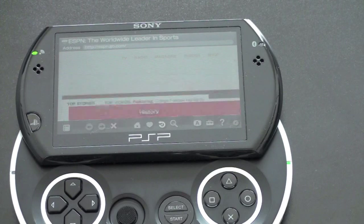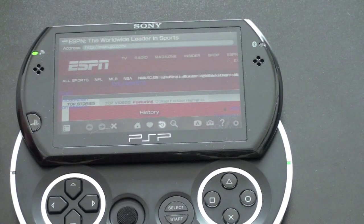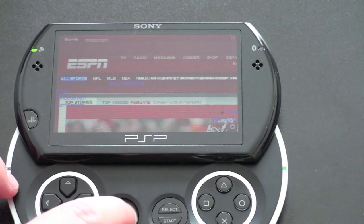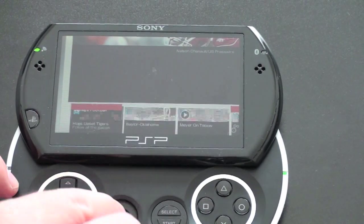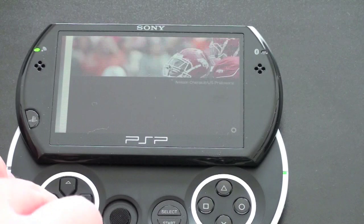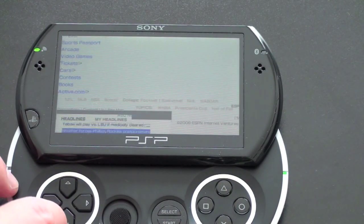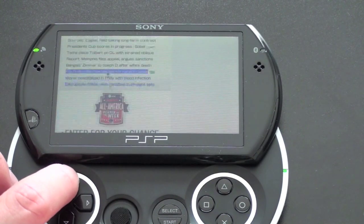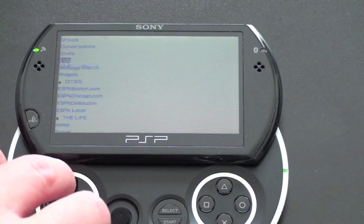This does have Wi-Fi B/G built in. It's loading the full-fledged ESPN.com, not the mobile version. Navigation is done with the analog stick — you can move around and navigate on the screen, but if you want to move the page down you've got to use the arrows. It's not that quick, it's not that fluid, but for viewing a website on the go it'll get the job done. There are no multi-touch capabilities; all your menuing is done from the menu down below.